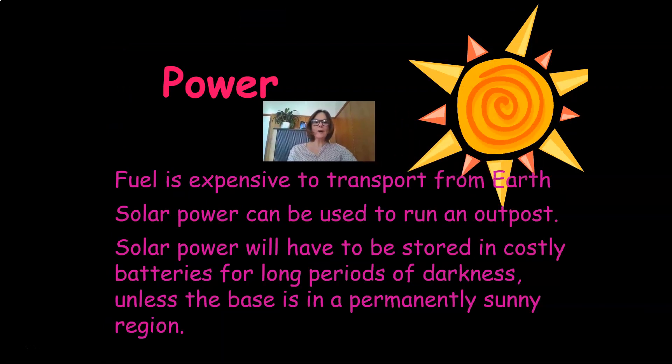What about power? Fuel is expensive to transport from Earth, so solar power can be used to run an outpost. Solar power will have to be stored in costly batteries for long periods of darkness, unless the base is in a permanently sunny region.